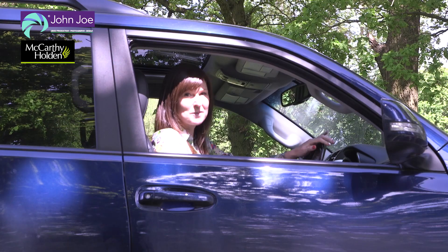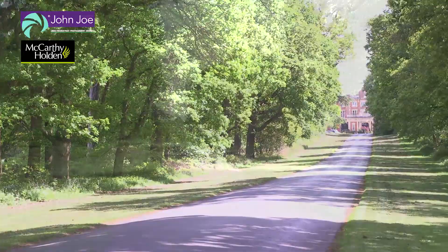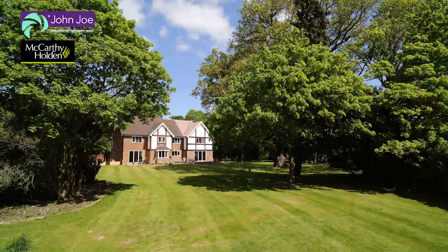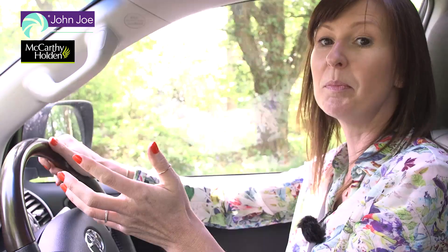If you're in the market to find a house with a grand entrance, just take a look at this driveway approach of the property that we're going to be showcasing today. Whether you're impressing visitors or simply unwinding on your way home from a busy day at work, this country estate approach really is breathtaking.